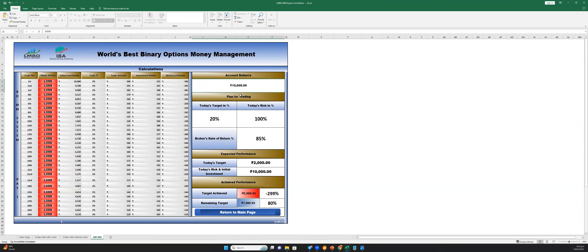For example, someone is investing 10,000 rupees and using 1% of their account. When losing 30 trades out of 30, what happens to the account? The account doesn't become zero. You only lose about 2,600. And think - is it even possible to lose all 30 trades out of 30? Never, never, never possible. Even if it somehow happened, you would never lose the complete account.